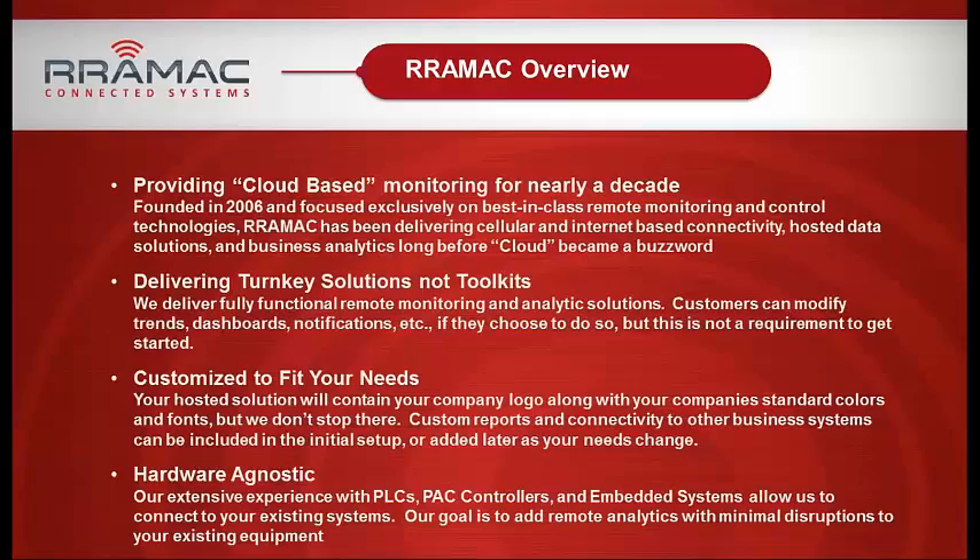Early on it tended to be more over cell modems — we do both. We collect data from remote sites, store it on a secure server, and give customers secure logins to access not just the data but detailed customized reports so they can see what's going on with their equipment. In many cases there's also a secure gateway so they can monitor online with PLCs, etc.